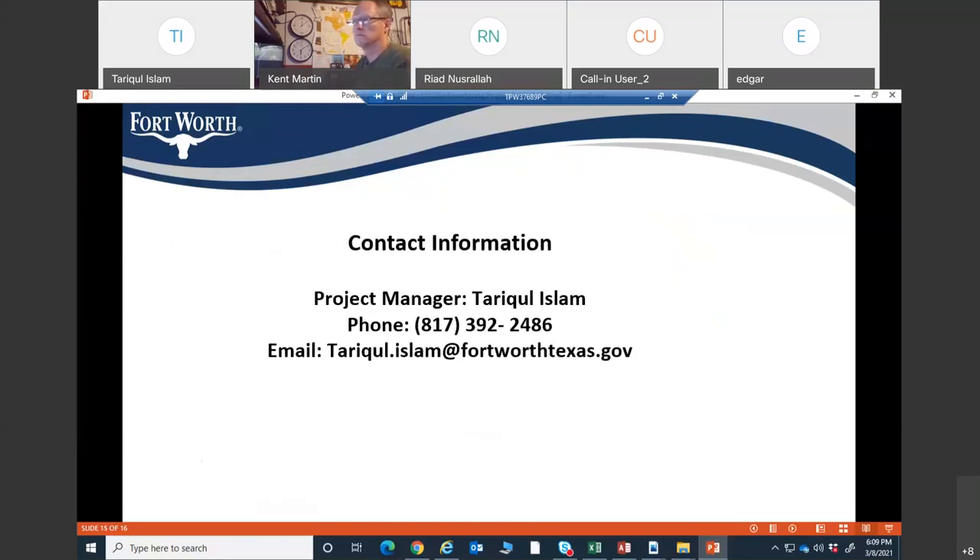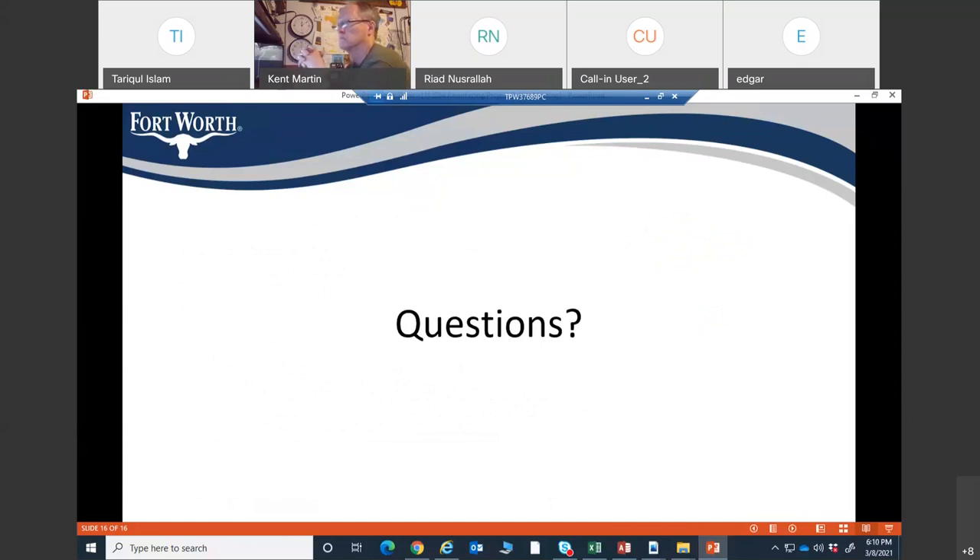Here is my contact information — my phone number and email address. You can contact me anytime for any questions about the project by phone or email. Any questions? You can unmute yourself and ask a question, or you can use the chat box.